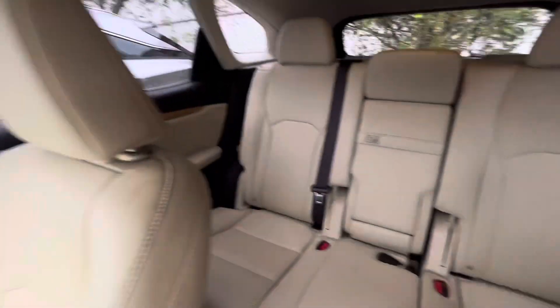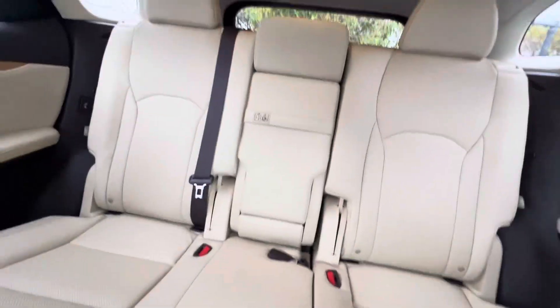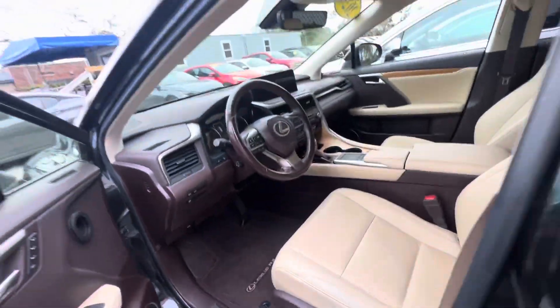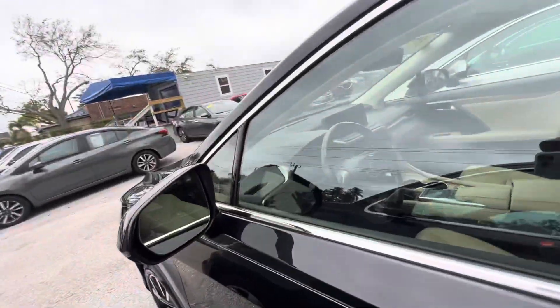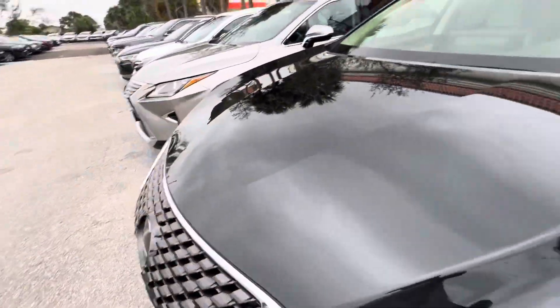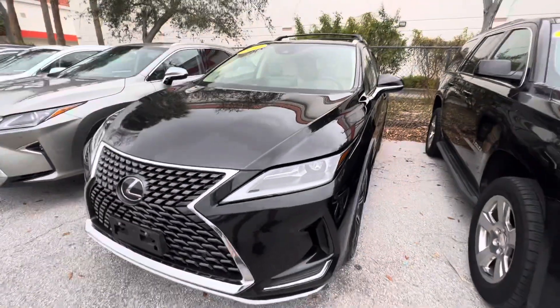This is one of those vehicles that, for sure, if you were looking at it in person, you'd want to buy it. If I didn't cover something in the video that you'd like to know about, just give us a call — I'll get you the information right away. We appreciate you watching. Hope to hear from you soon. Have a good day.